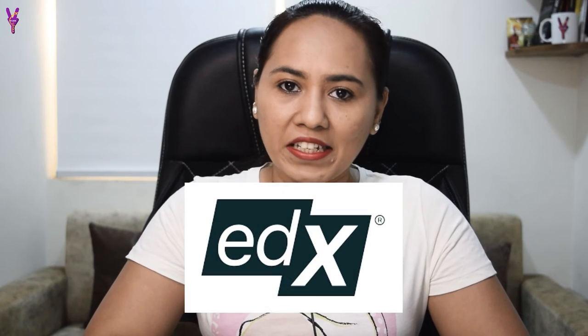Our last website is EDX. On the EDX website, you will get all kinds of professional courses. There are 3,000 plus courses — including nursing, arts, astrology, and other kinds of courses. So if you haven't found what you need from the previous five websites, this website is for all professionals. You will get all the courses here and can improve your skills.